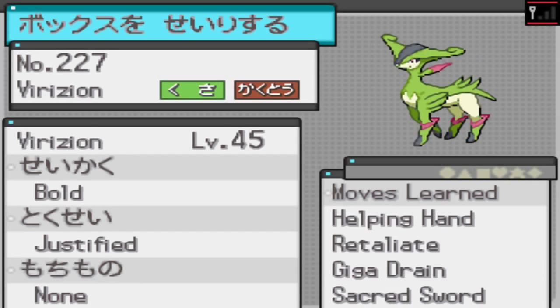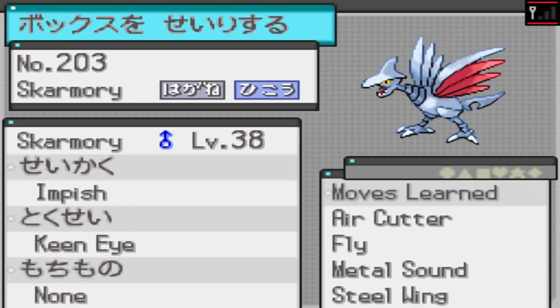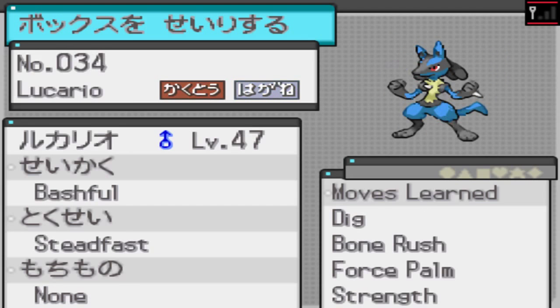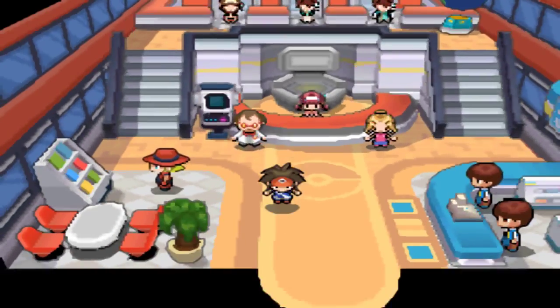Let's go grab my Skarmory. Who can go out just for now? Lucario - what level are you actually? Lucario is level 47. Yeah, I don't need you too much. You've got Strength actually - I don't know, we definitely need you for Victory Road but I'm just going to use you to fly me somewhere.